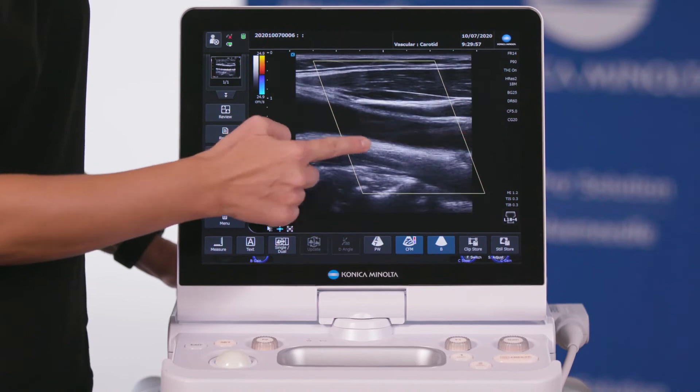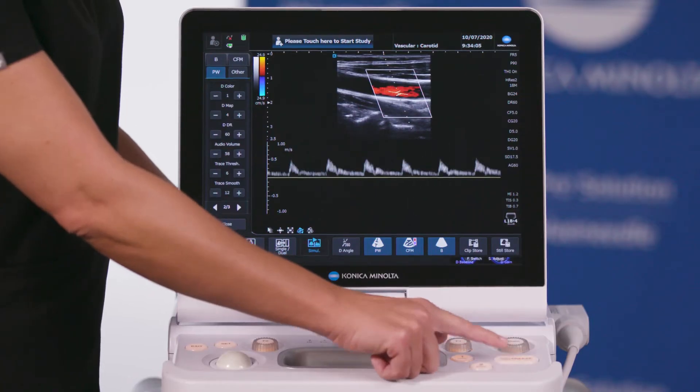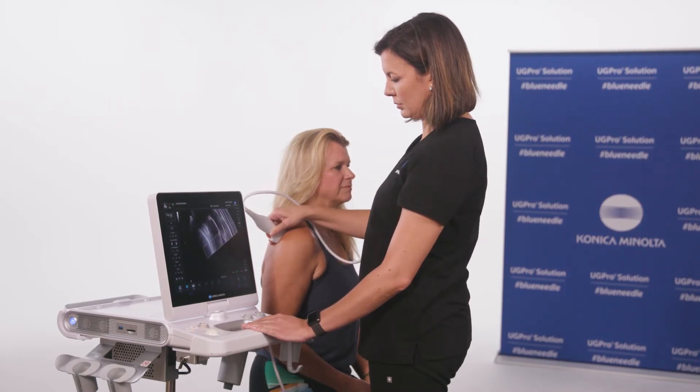Available imaging modes on the HS2 system include 2D, Color Flow Mode, Power Doppler Imaging, Pulse Wave Doppler, Continuous Wave, and M Mode. Panoramic imaging can be used to create a stitched anatomic presentation.